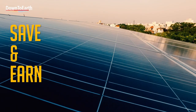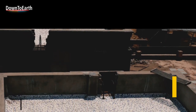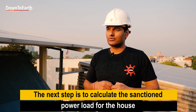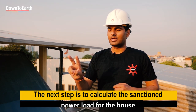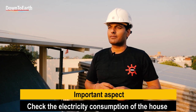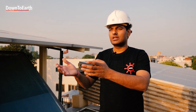The first criteria for selecting a solar rooftop plant is how much shadow-free roof area is available. The second is what is the sanctioned load of the house. These are the two primary criteria for deciding the system size. The third and most important aspect is your electricity consumption — based on that, we design a system that will save your electricity bill by around 90 percent.